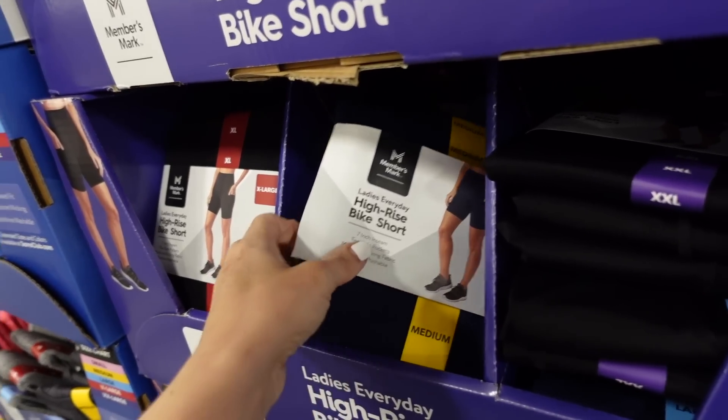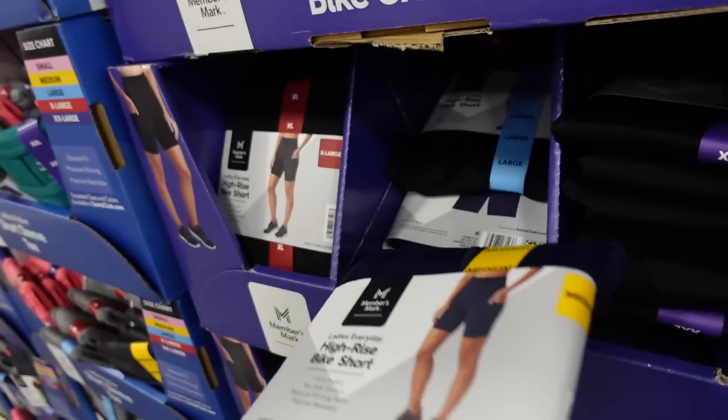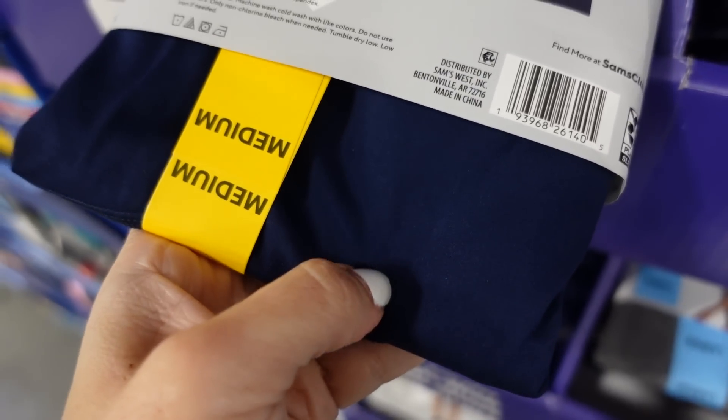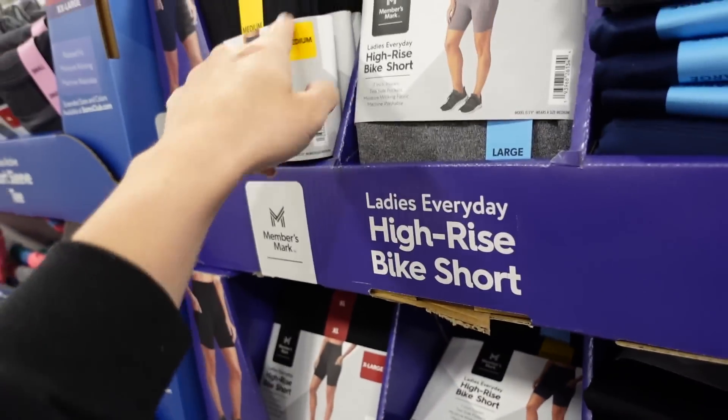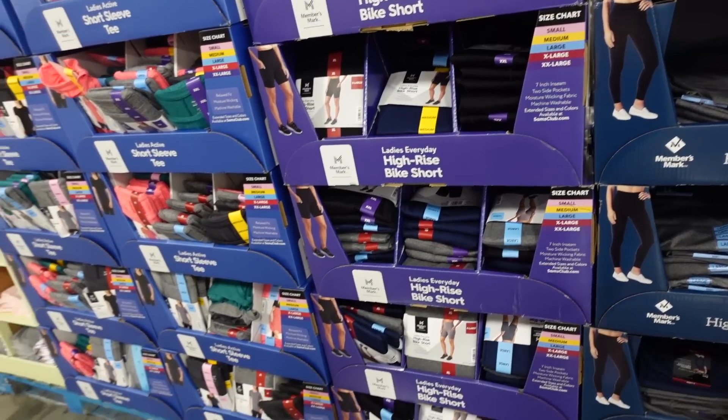They also have a seven-inch inseam bike short with a side pocket, super soft and stretchy material. In navy, black, and gray, they're $9.98.